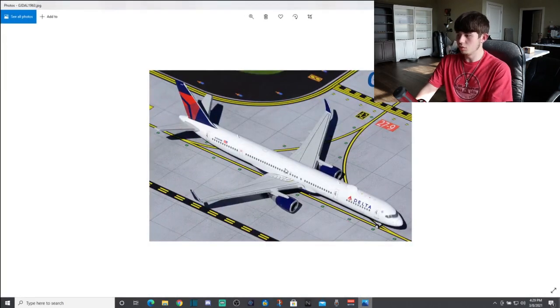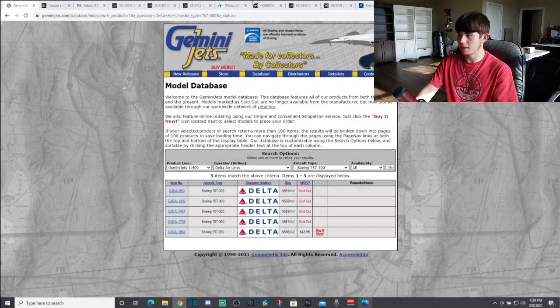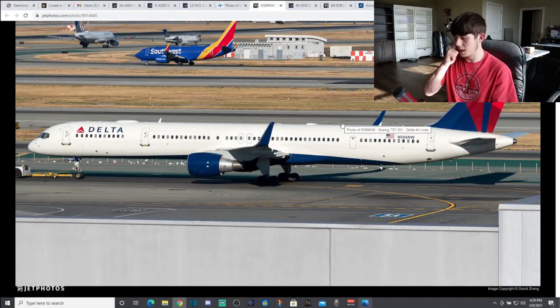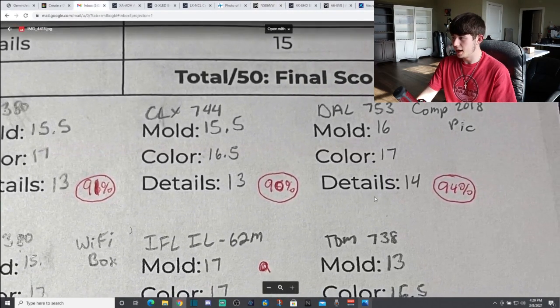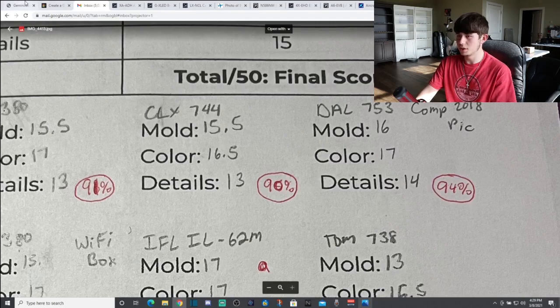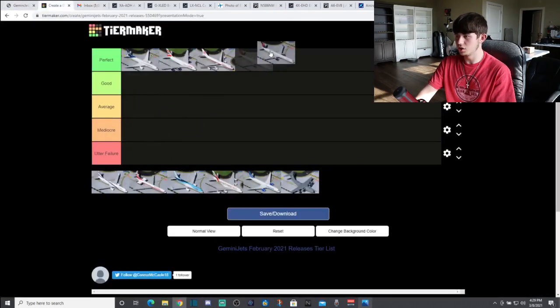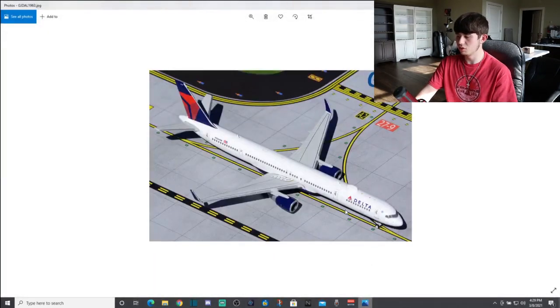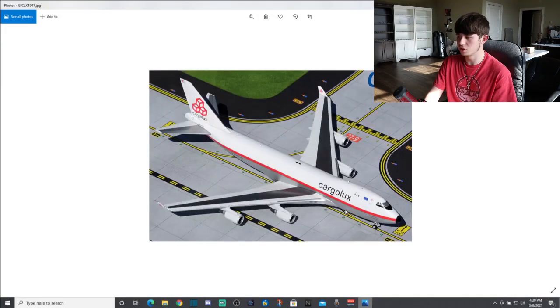Looking at the model again with the real life picture — it's a really good model for the most part, very pleasing. Score: 16 for the mold, 17 for the color, 14 for the details — brings it to 94%. That's one of the better models in this release. The 757 mold from Gemini Jets is definitely not too bad. Good job Gemini Jets for doing another solid 757-300.